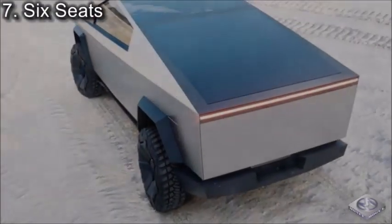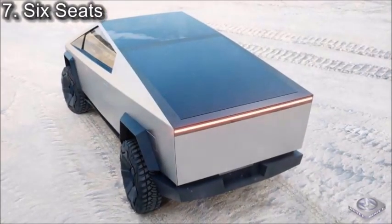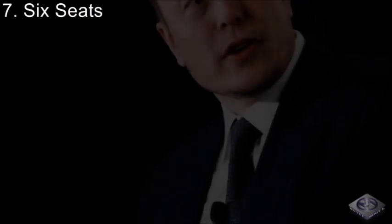Coming in at number 7, we have Six Seats. While most standard trucks nowadays come with 5 seats, Tesla stepped things up a notch by adding a whole other seat. The 6th seat is located between the driver's seat and the passenger seat in the front of the truck, basically making a whole bench in both the front and back of the truck, allowing 6 passengers to ride comfortably.